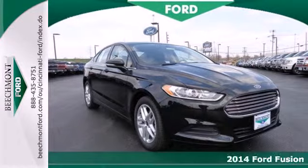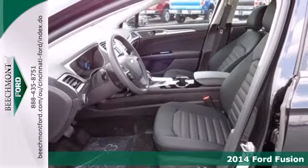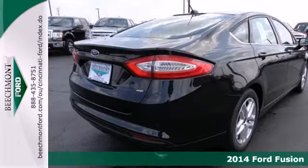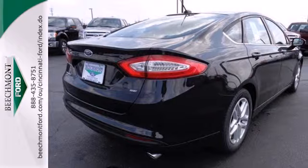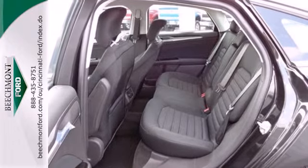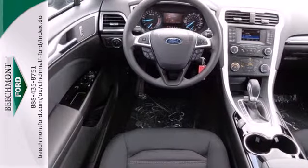It's a 2014 Ford Fusion. The technology in this midsize sedan does everything, from making your drive more convenient to protecting you and yours. Standard features include remote keyless entry, a multi-function steering wheel, stability and traction control, and multiple airbags.